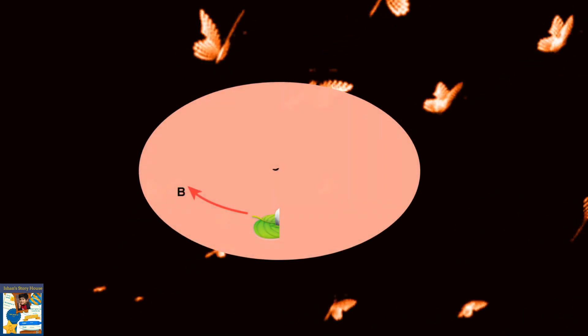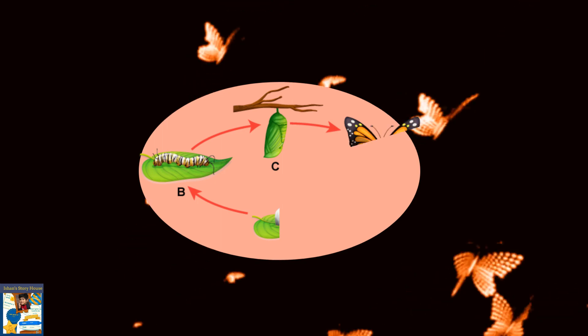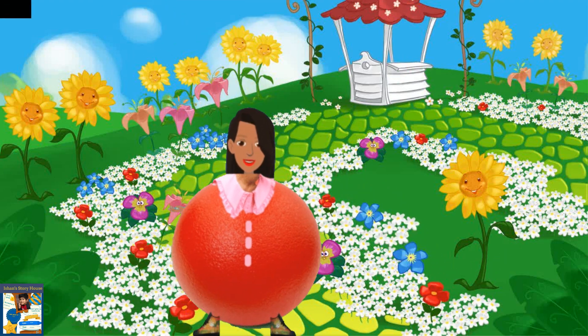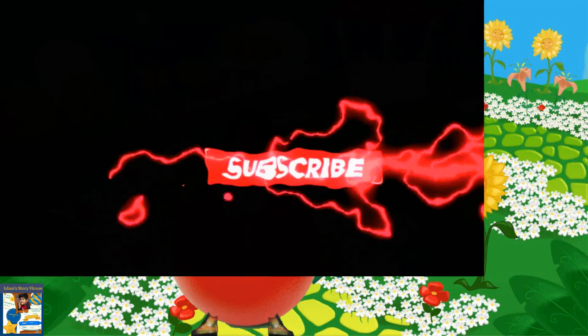Eggs turn into a caterpillar trapped in the cocoon, one, two, three, pop into a butterfly. Keep an eye on our next episode to learn something new. Don't forget to subscribe before you go. Bye-bye.